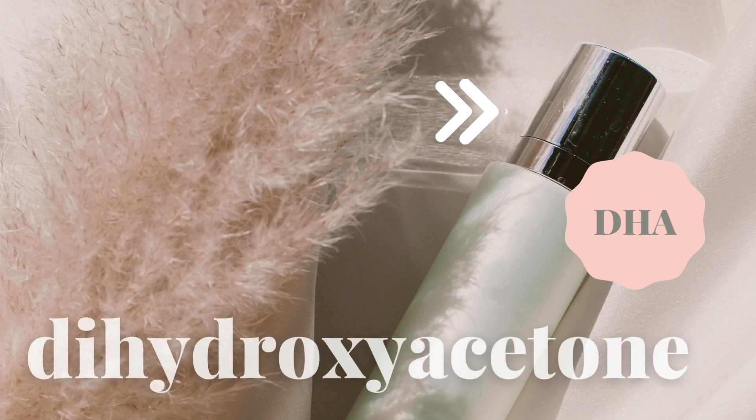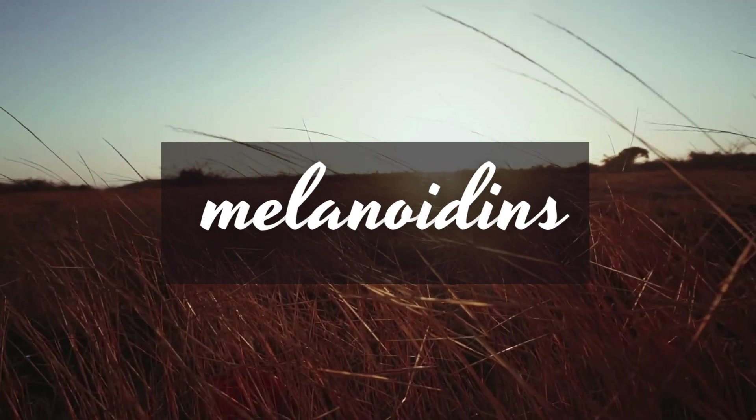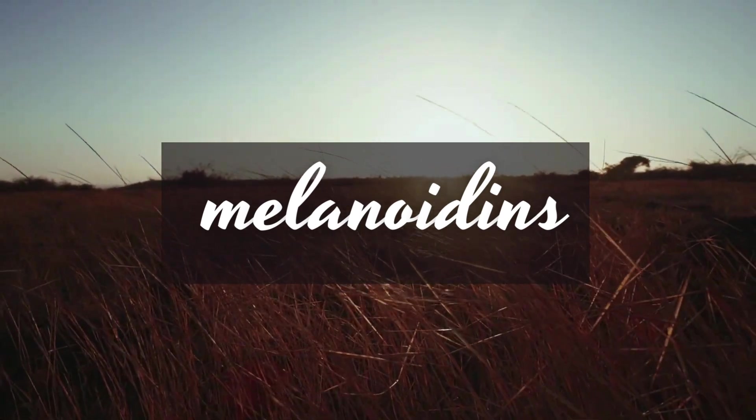Sunless tanners. Dihydroxyacetone is the active ingredient in sunless tanners. It's a sugar derived from glycerol, and when you put it on the skin, it interacts with the protein keratin. Amino acids and keratin proteins in the very top layer of the skin undergo something called the Maillard reaction to produce brown pigments known as melanoidins, giving the skin a brown to caramel tan color without requiring you to expose yourself to the harmful effects of ultraviolet radiation.